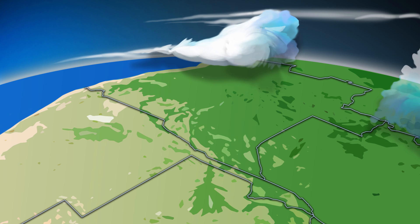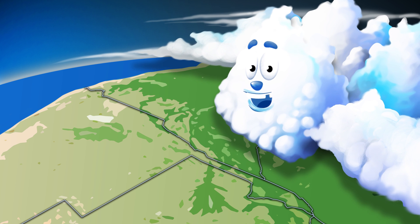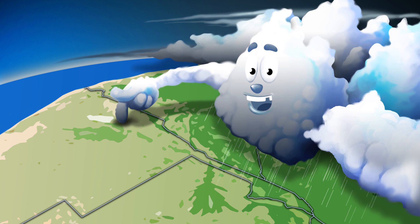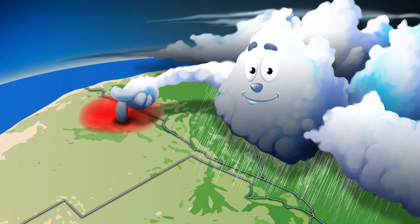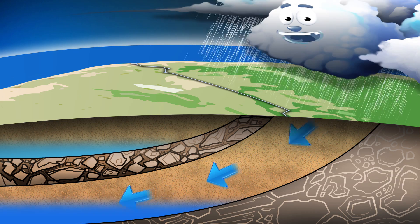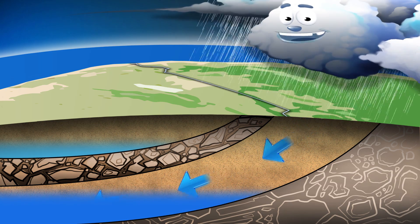In many cases, the groundwater we get from our boreholes comes from far away. Much of the quality groundwater here in northern Namibia comes from Angola and gathers in a massive underground water reservoir in the Kuvelai Etosha Basin. The problem is that the water in the Kuvelai Etosha Basin is well hidden and very, very deep.